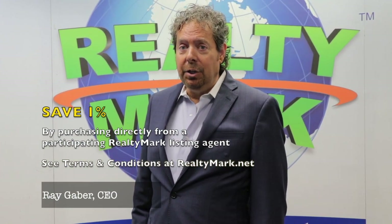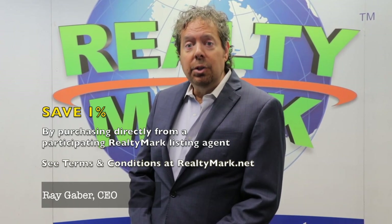If you buy any of our homes directly from our participating listing agent, we will credit and save you 1% of the purchase price. For example, if you bought a $500,000 property directly from the listing agent, you would save $5,000.